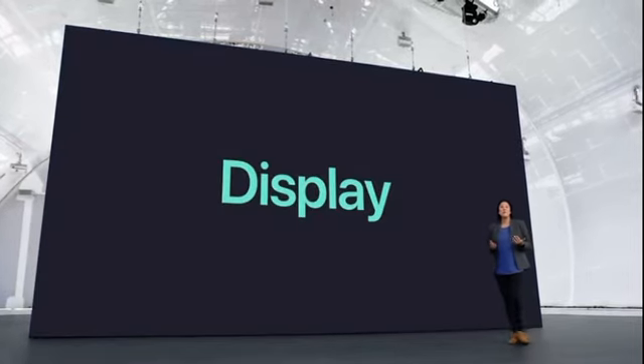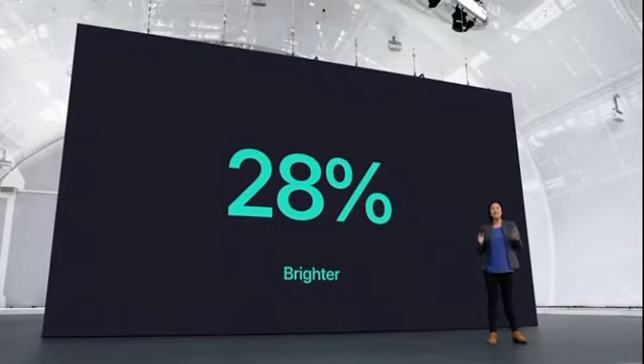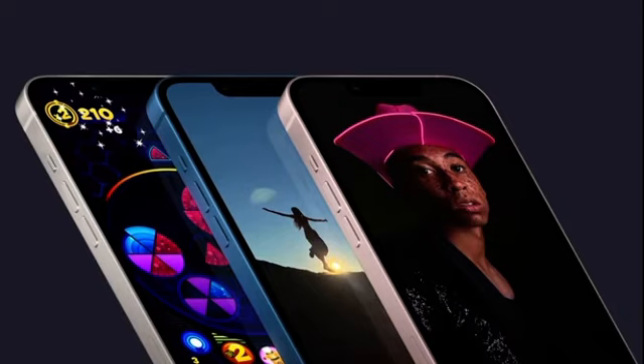Both feature a more advanced Super Retina XDR display. It's 28% brighter, up to 800 nits — brilliant for viewing even when you're outside. For HDR content like photos and videos, the peak brightness is higher at 1200 nits. You can enjoy pixel-precision brightness for longer thanks to the display's improved power efficiency. You'll see true blacks in games, photos, and videos with the incredible contrast ratio of our OLED display.